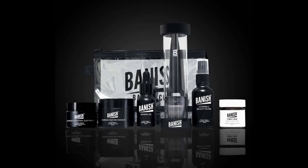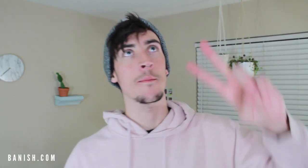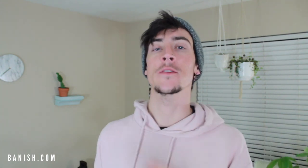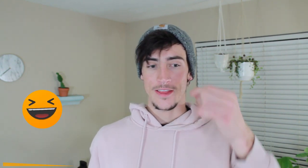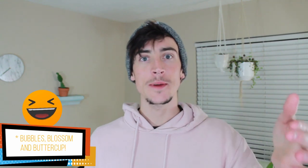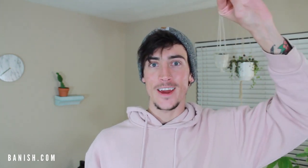I wanted to go over what comes in the Banish starter kit — it's literally the perfect kit. It has the mask, things to take away dirt and oils, things to combat your acne and acne scars, and Vitamin C to help with collagen. So many different components that come together — kind of like the Powerpuff Girls, all three completely different but all fighting crime together. That's like the Banish products fighting your acne and acne scars.